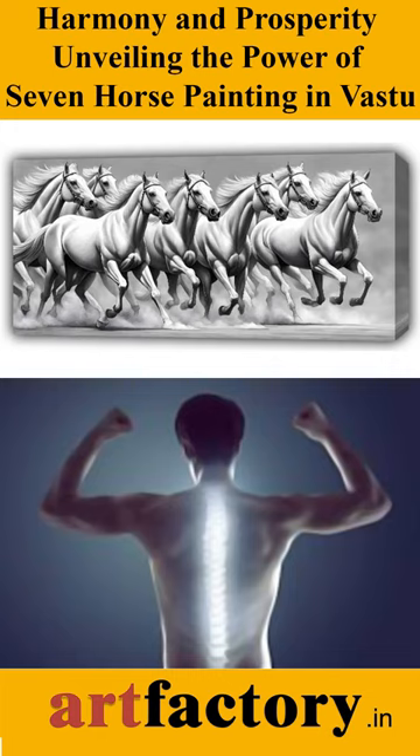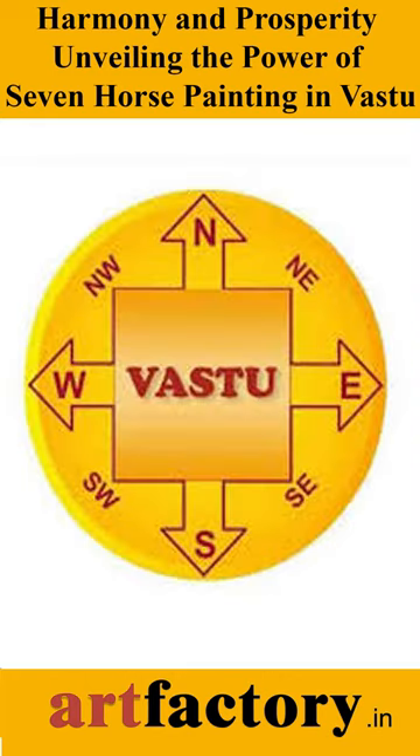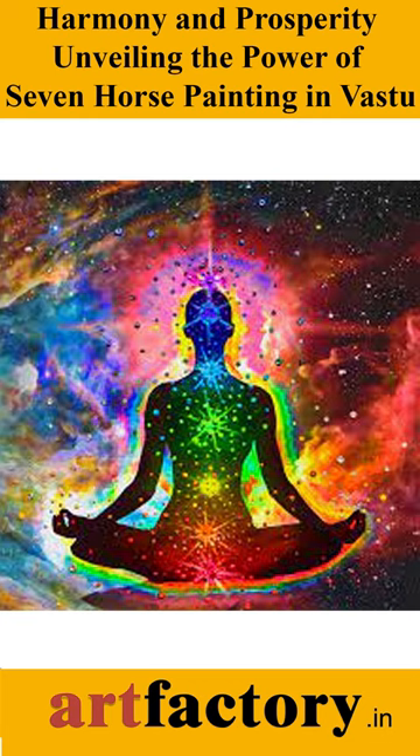Harmony and Prosperity: Unveiling the Power of Seven Horse Painting in Vastu. The Seven Horse Painting holds a significant place in Vastu Shastra, an ancient Indian science of architecture and design aimed at creating harmony and positive energy in living spaces.